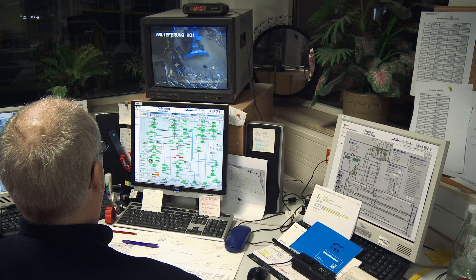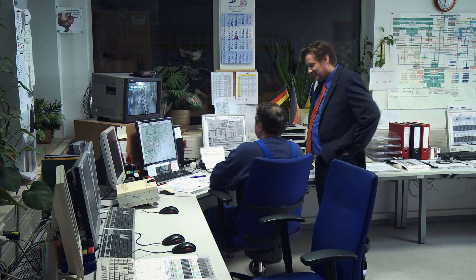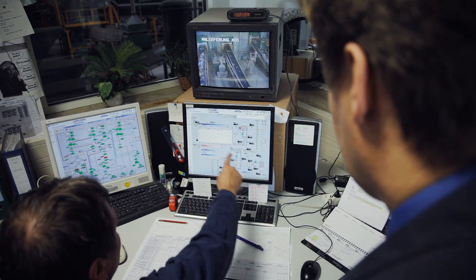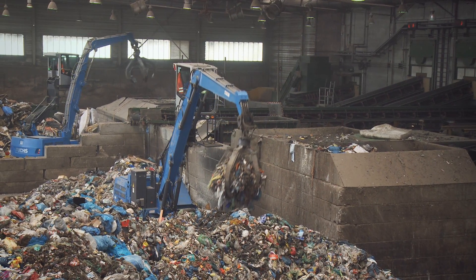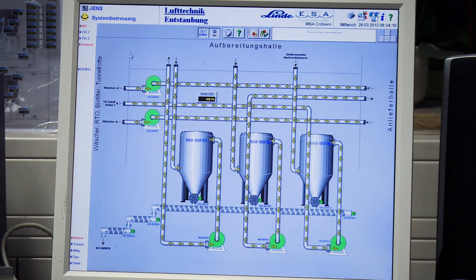Two years ago, there were two diesel-powered machines doing the work. WEV Managing Director Bernd Beyer explains why WEV prefers the Terex Fuchs electric-powered units. On the one hand, we improved the ergonomics for our employees here in the hall because we have removed the diesel exhaust fumes and significantly improved the indoor climate. We have reduced workplace exposure to air pollutants and we can see significant improvements in exhaust emissions.